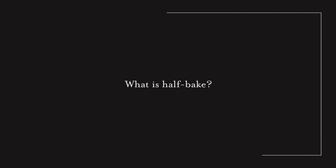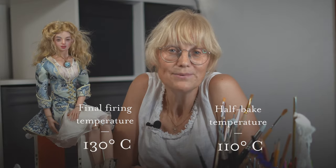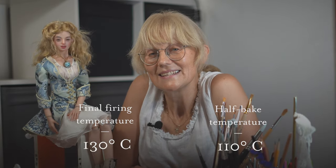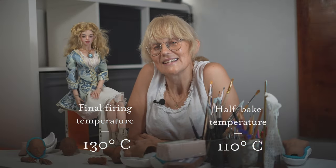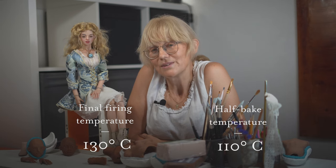What is half-break? We use this term a lot. The final firing temperature of polymer clay is 130 degrees. If you fire it at a lower temperature, it becomes firm but not fully, so it can still be cut and modeled. The half-break temperature is 110 degrees — the clay is still quite hot, but you are able to continue to work with it.